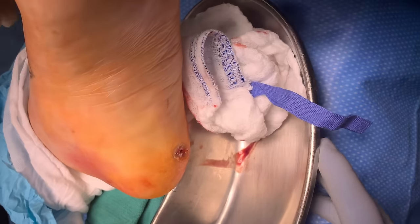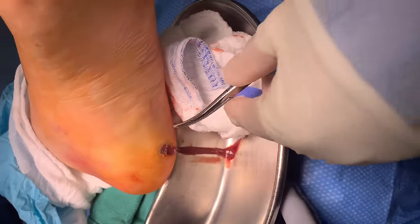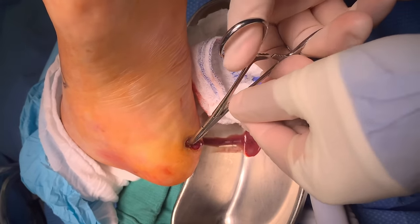Scary thing when you do that, right? You never know when you pop a pocket. Can I have a hemostat? So now we'll look for... there it goes on its own. There we go. So that goes all the way probe to bone. I'm hitting the calcaneus right now.